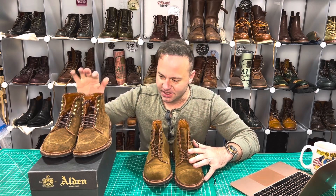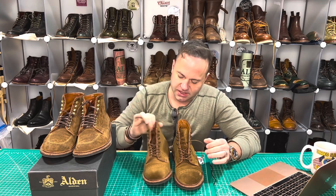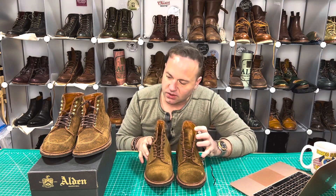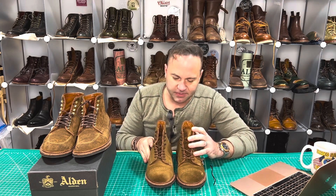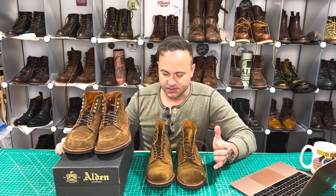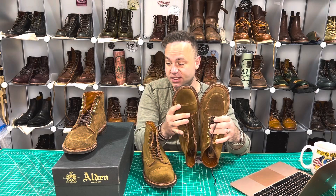Joining us alongside these are my Alden Indie boots in snuff suede. And as you can see, both of these snuff suedes are slightly different. Mine has more of a straw-like appearance, whereas these Davis boots have more of a mossy golden appearance. Just goes to show that variations between the same leather occur frequently. Tanneries do their best to kick out a consistent product, but as you can see, it's not always 100% consistent.